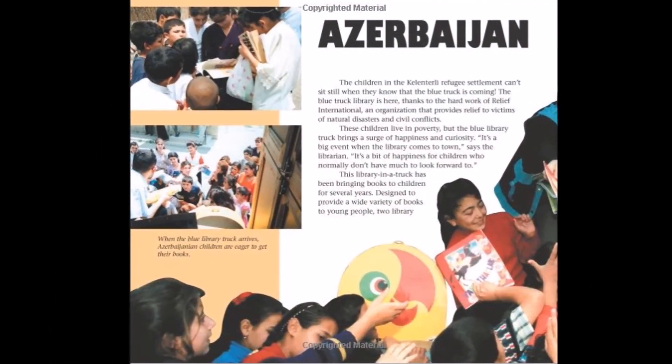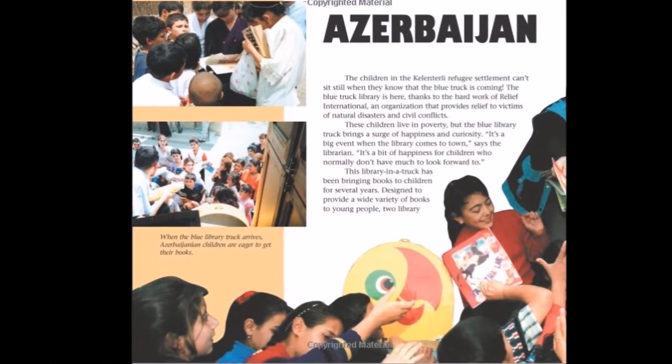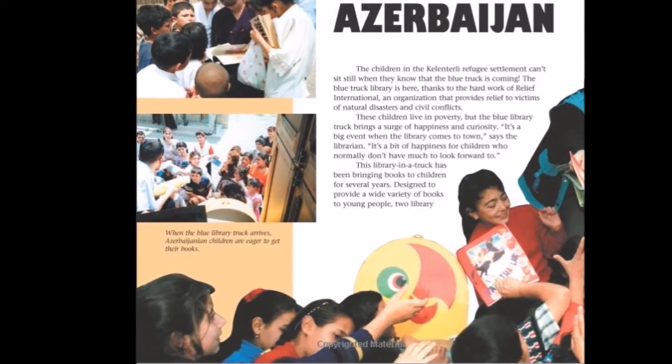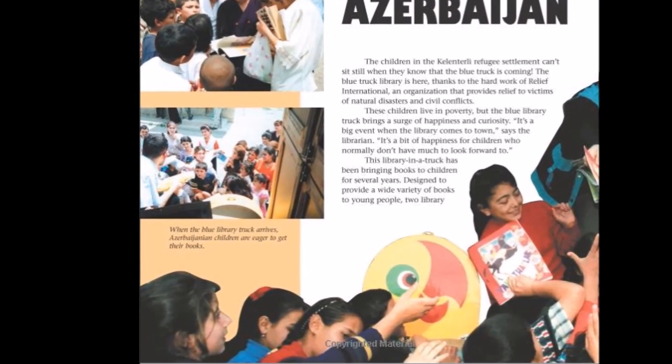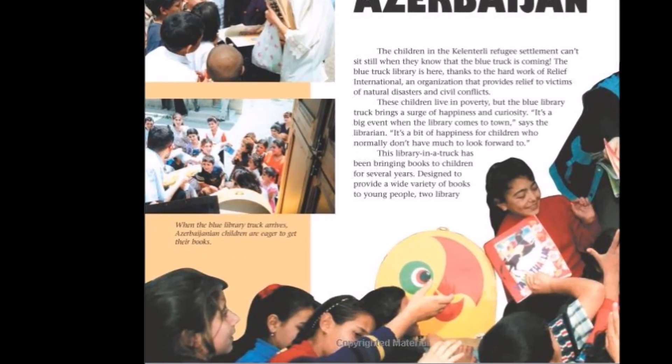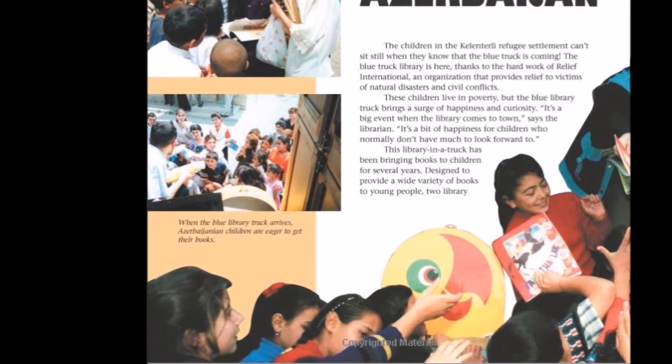Why would librarians go to the trouble of packing books on the backs of elephants or driving miles to deliver books by bus? Because, as one librarian in Azerbaijan says, the mobile library is as important as air or water.